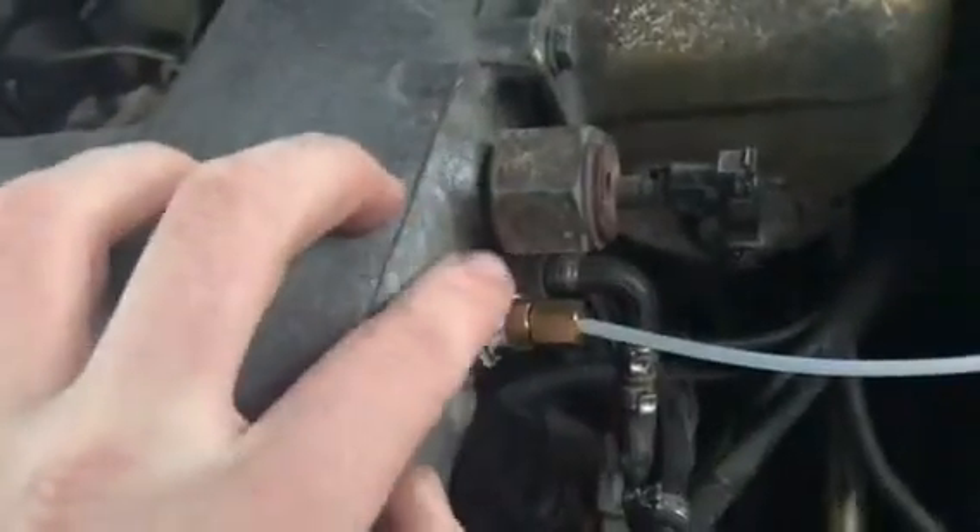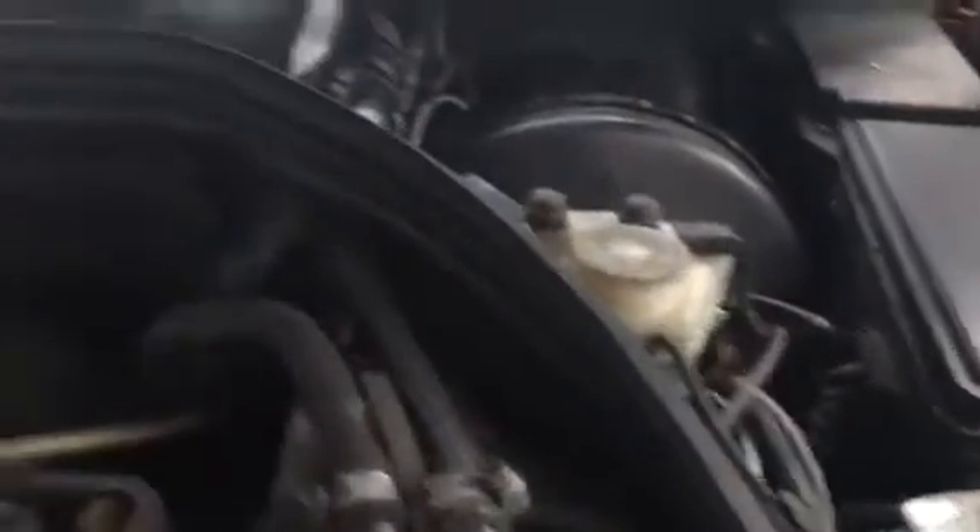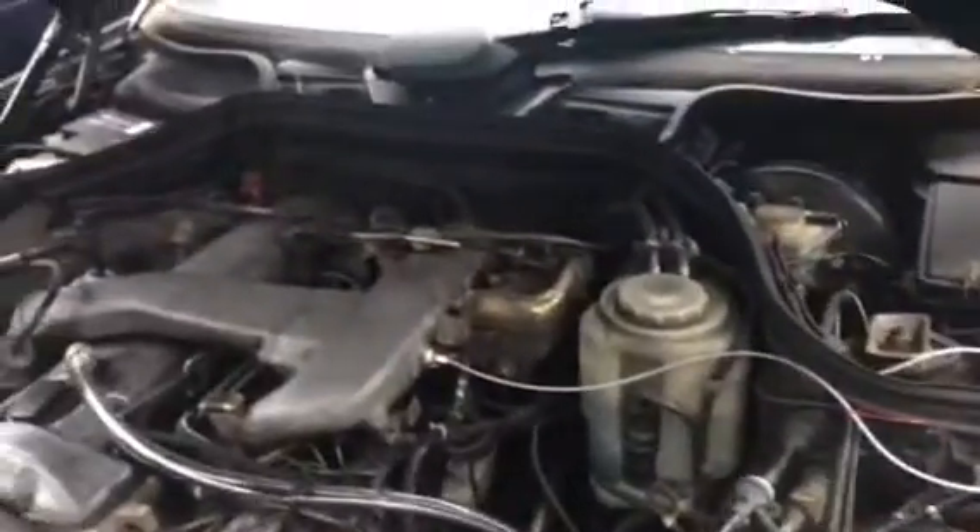I took the port out of here and ran an air hose into the car, and I have a boost gauge set up now. It makes about 12 pounds of boost.